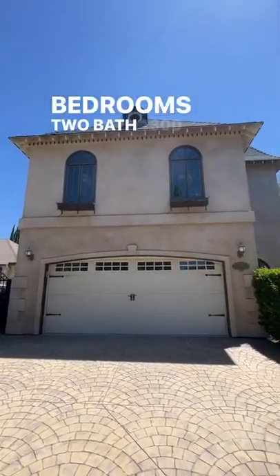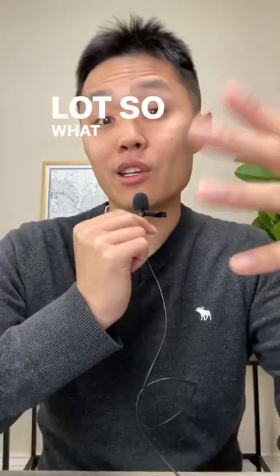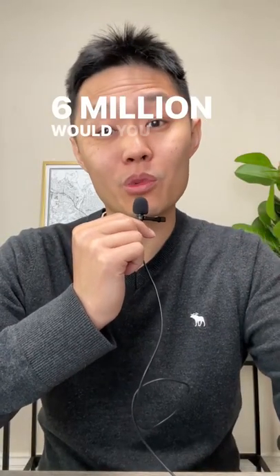This home is three bedrooms, two baths, 1,800 square feet on a 6,000 square foot lot. So what do you think? For $1.6 million, would you live here?